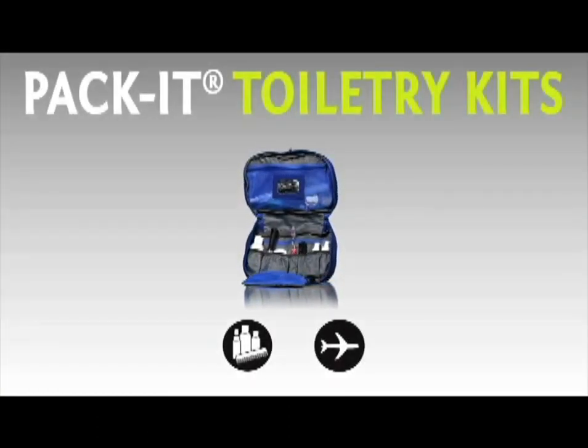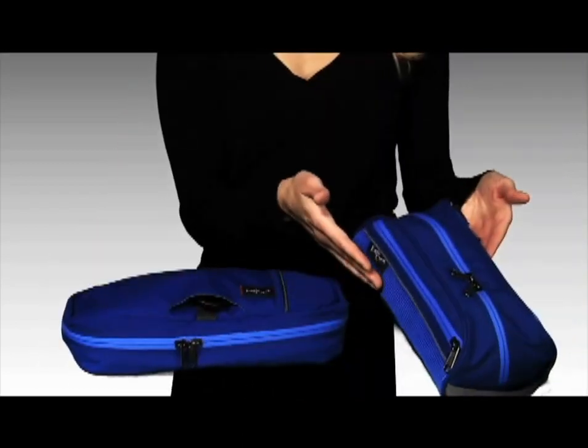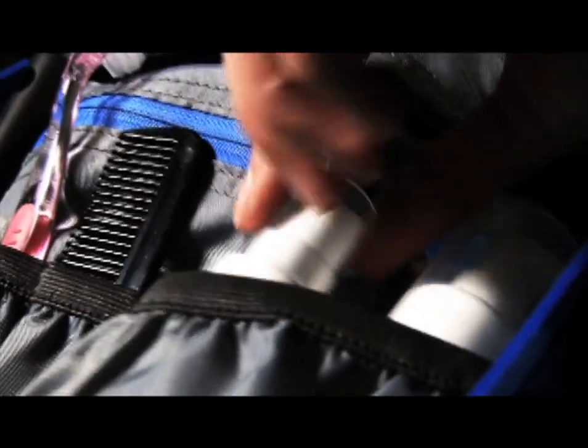Use toiletry kits for all your bathroom essentials. Our kits are super functional and lightweight. They come in a variety of shapes and sizes for the minimalist to the maximalist. We make travel bottles to help you limit the weight of your bag and are carry-on approved.